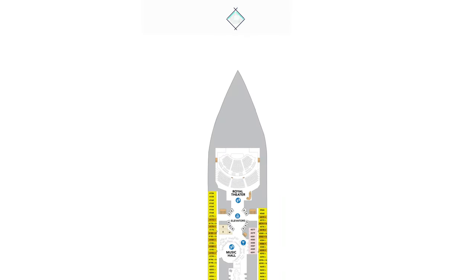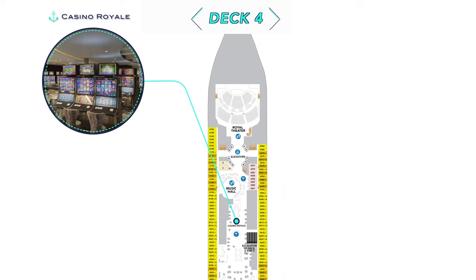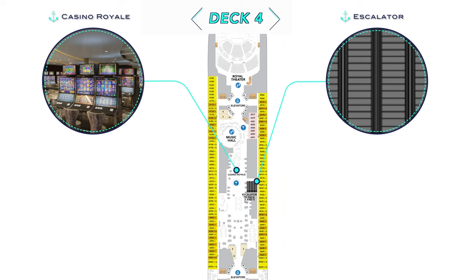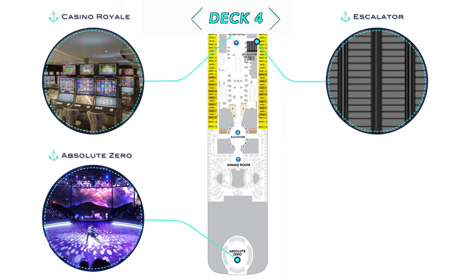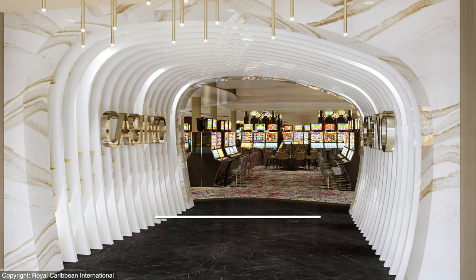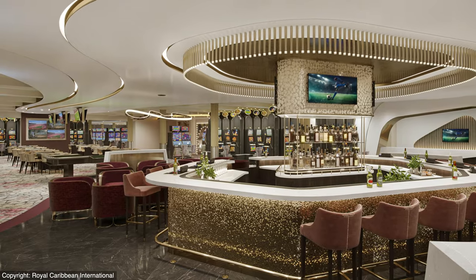On Deck 4 will be the start of the Royal Theater, but not much has been revealed yet. Casino Royale on the other hand has been rendered more. And like the elevators, how interesting is it that Icon will also feature escalators — the last time I remember seeing one of those on a ship was back on Celebrity's since-retired Century class — and behind the dining room will be a signature ice skating rink at the stern.